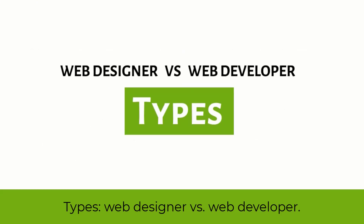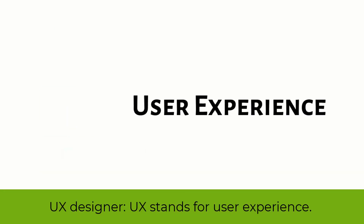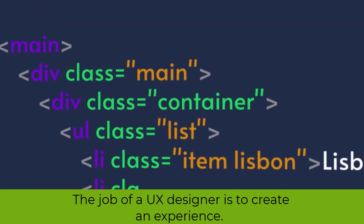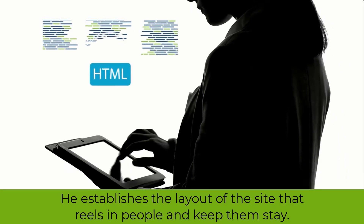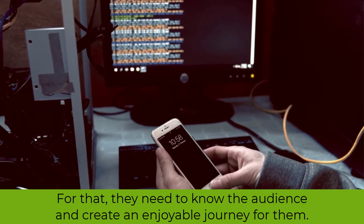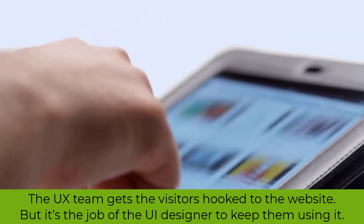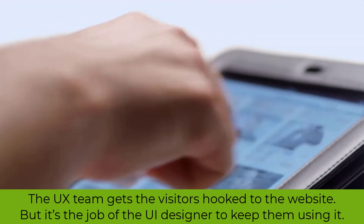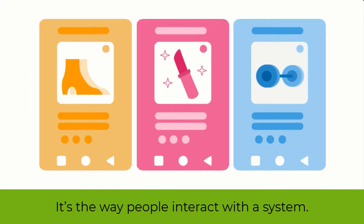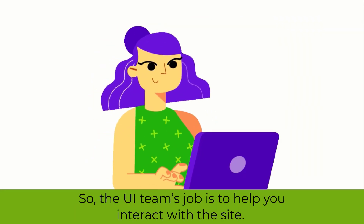Types: web designer versus web developer. There are two branches of web designing. UX designer — UX stands for user experience. The job of a UX designer is to create an experience; they establish the layout of the site that draws people in and keeps them there, needing to know the audience and create an enjoyable journey. UI designer — the UX team gets visitors hooked, but it's the UI designer's job to keep them using it. UI is the user interface — it's the way people interact with the system, so the UI team helps you interact with the site.